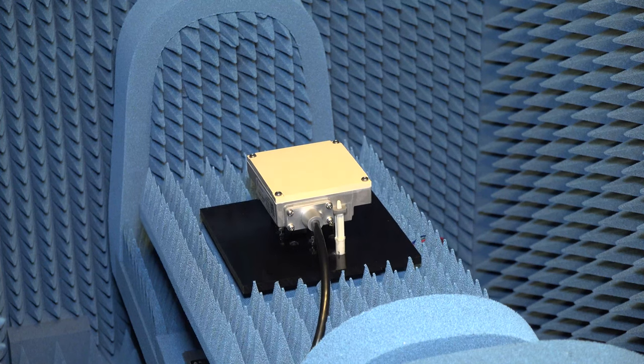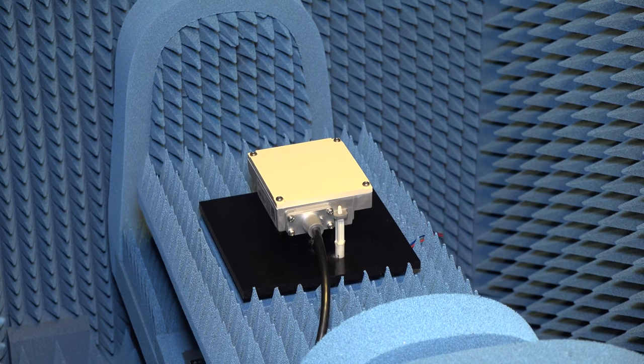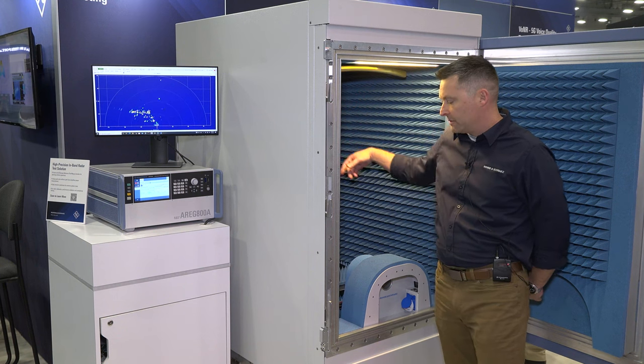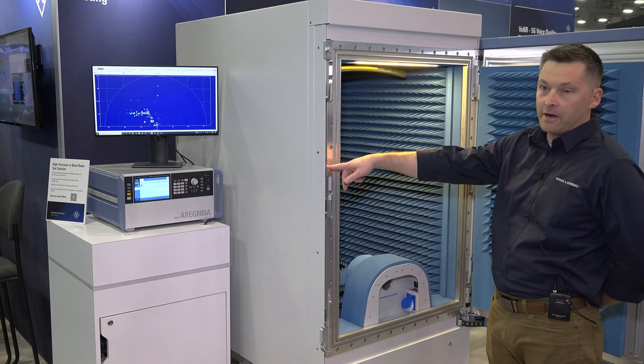At the bottom of the chamber is our device under test, provided by our industry partner. The pulses are generated here, reflected off the reflector and back to the front end in the rear of the chamber. From there they're converted to IF frequencies and sent to the ARAG target generator.